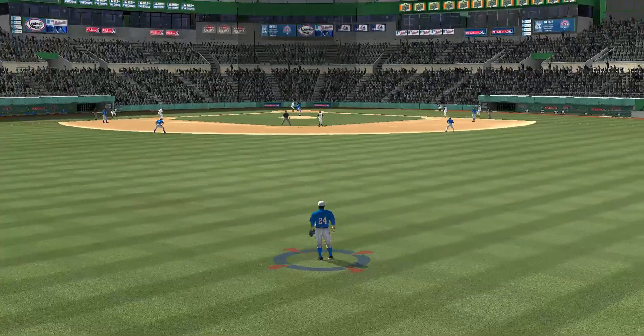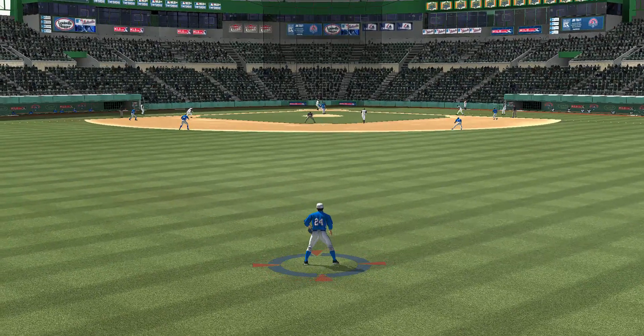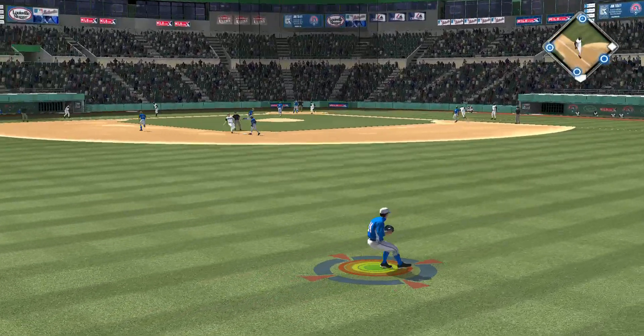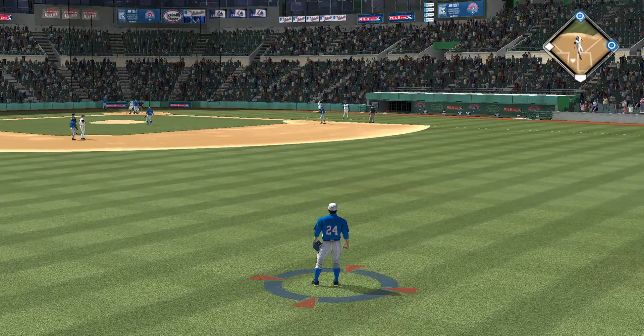Denison will step in, one for two in the ballgame. Now a ball hit hard toward center — that's in there. Base hit. Two runs a win.